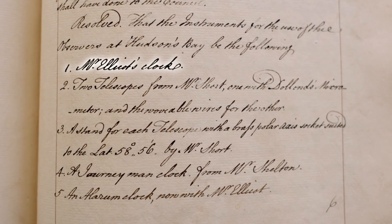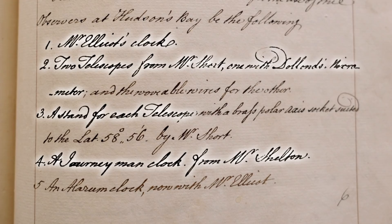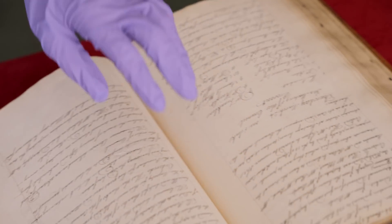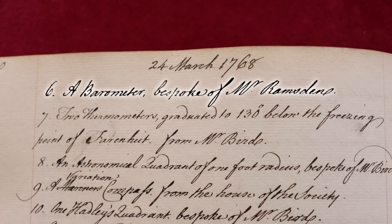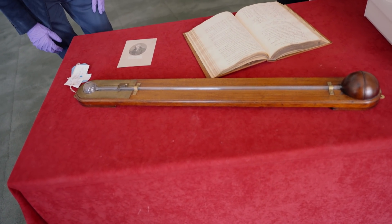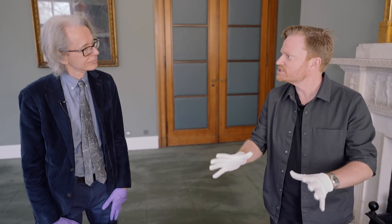Given the date 1768, this is probably for a Transit of Venus observation. The list reads: Mr. Ellicott's clock, two telescopes from Mr. Short, Mr. Dolan's micrometer, a stand for each telescope, a journeyman clock by Mr. Shelton, an alarm clock by Mr. Elliot — and if we turn the page, what's top of the list? Number six: a barometer, bespoke of Mr. Ramsden. Was this the barometer — was this the one taken to Hudson's Bay? We don't know. This looks more of a domestic one, but you never know. All right, but this does show that Ramsden was the man and they were using his stuff.